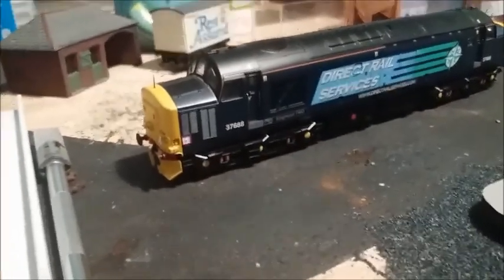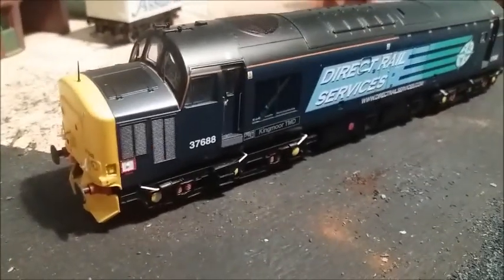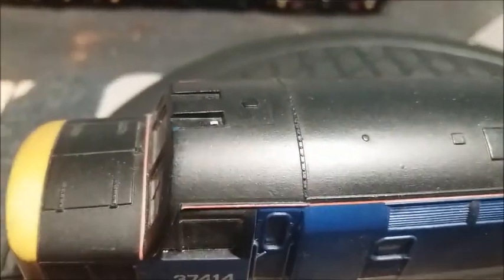I have another Bachmann one there which is a Direct Rail Services — a DRS — it's a lovely locomotive. But this was the one that arrived in that box: 37 414. As you can see, it arrived damaged — the horns are missing. The horns should look like that one there.